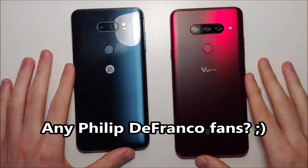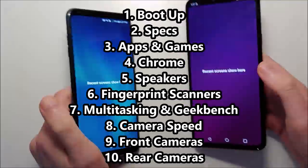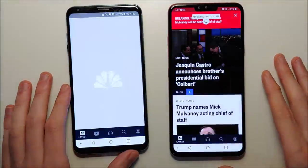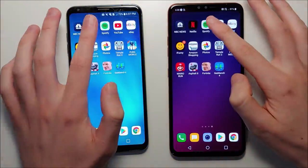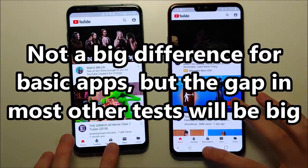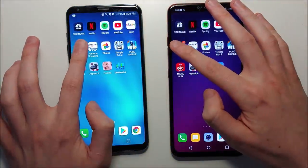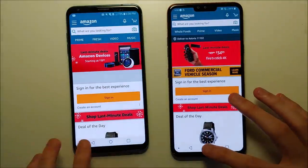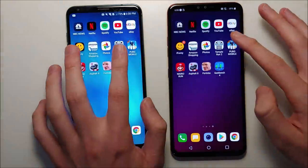Let's jump into the app speed test. NBC — V40. Netflix — pretty close. Spotify — V30. YouTube — again pretty close. eBay — V30. iFunny — V40. Amazon — V40. Photos — V40. So for basic apps, a narrow advantage for the V40, but not a big difference. For gaming, there should be a bigger advantage for the V40.